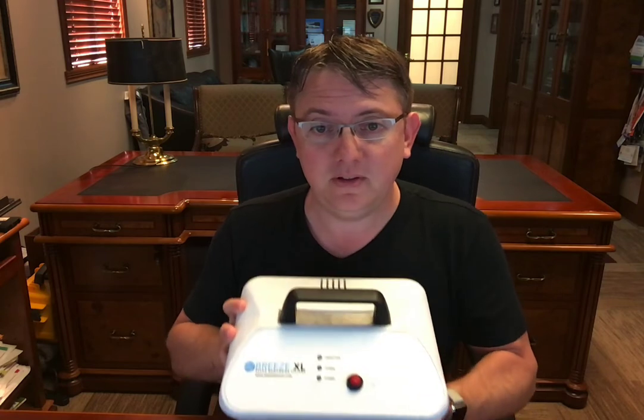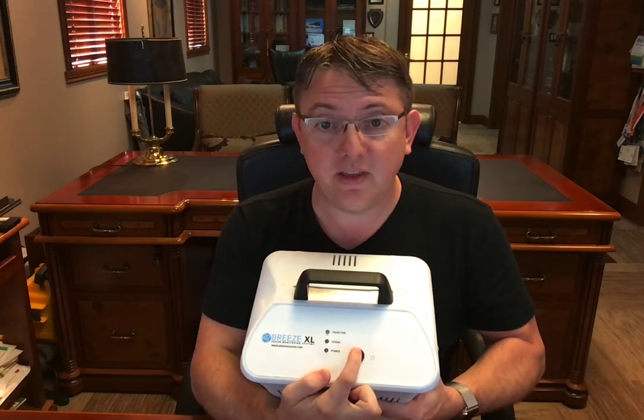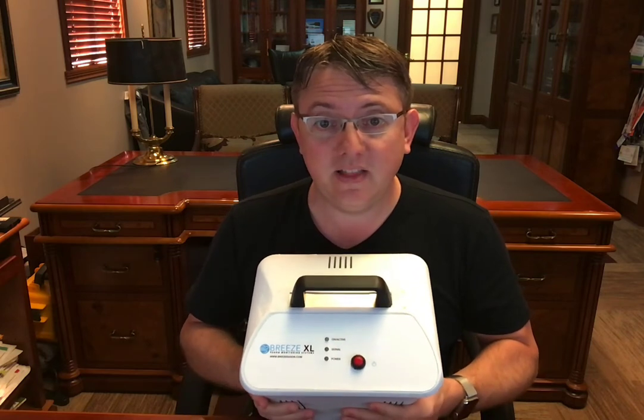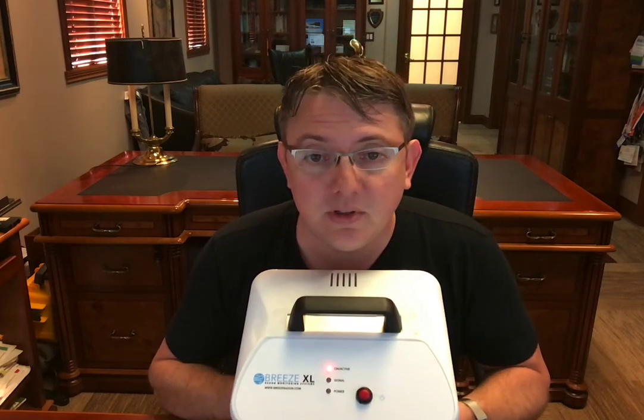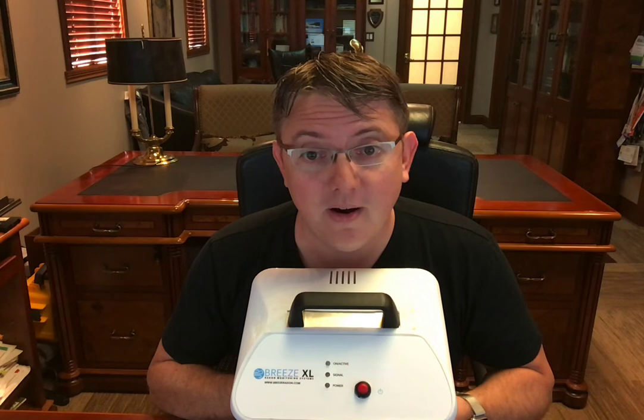It's one button — that is it, and I'm going to aim this so you can see it real well. One button manages everything. You just turn it on, and you can see the lights show start. The lights will tell you whether you're getting a cell phone signal, whether you have power, and whether it is working. All three are beeping.